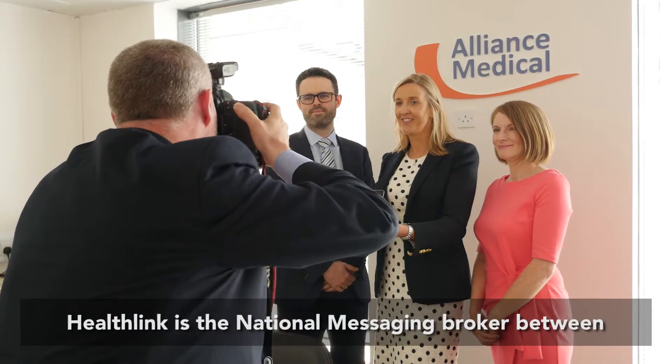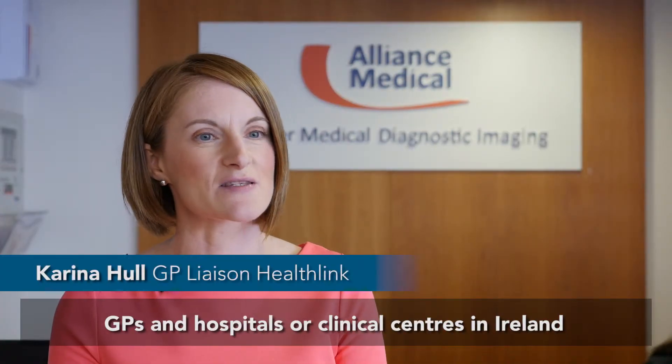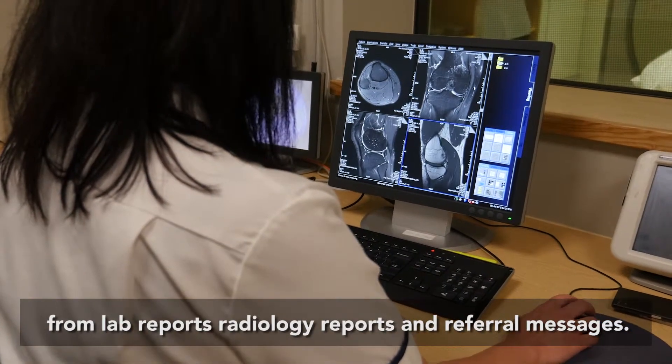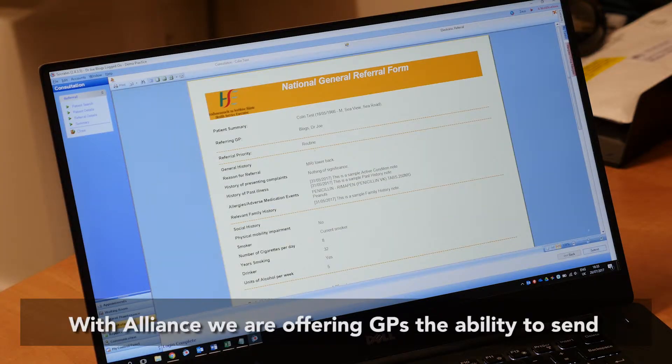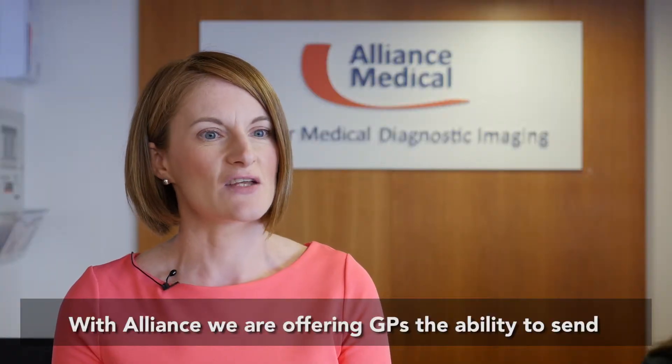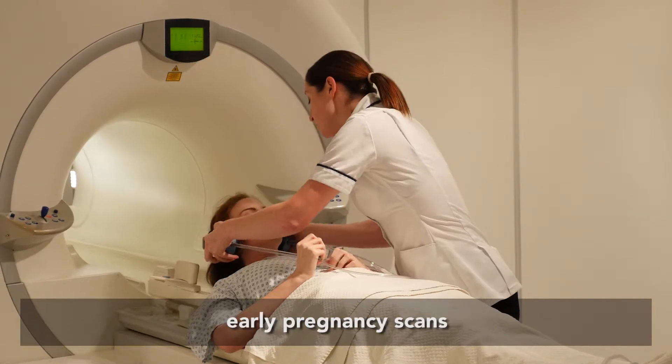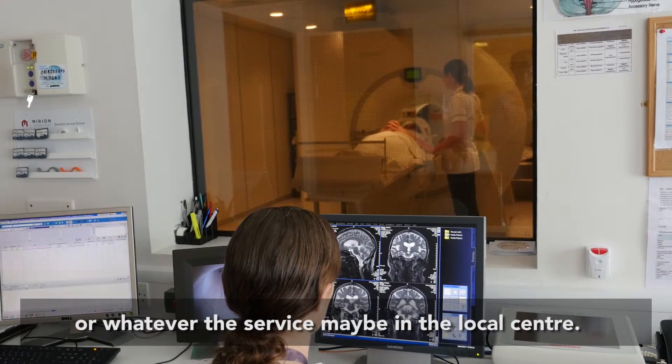HealthLink is the national messaging broker between GPs and hospitals or clinical centres in Ireland, covering lab reports, radiology reports and referral messages. With Alliance we're offering GPs the ability to send secure electronic referrals for MRIs, CT scans, early pregnancy scans, or whatever the service may be in the local centre.